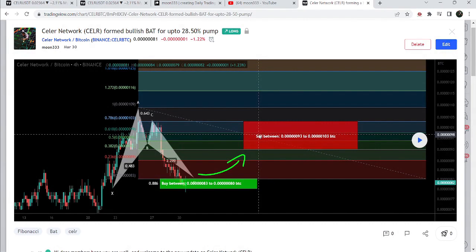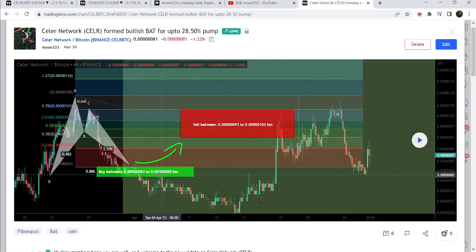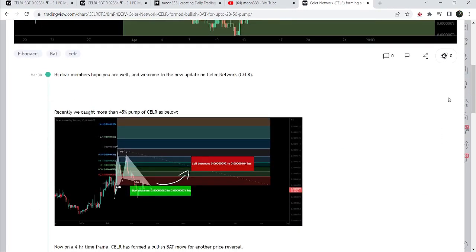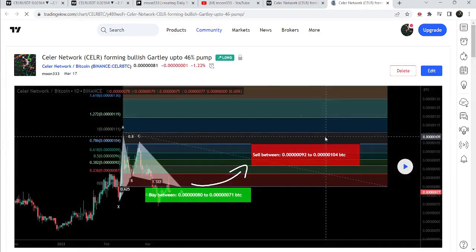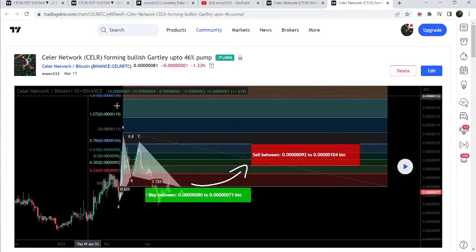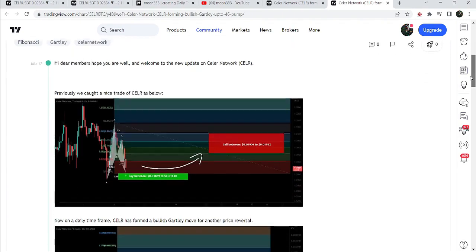Before that, I shared a harmonic bullish reversal bat move on March 30th, 2023, formed with the Bitcoin pair on a 4-hour time frame chart. Unfortunately the price line broke down the support of this bat move, breaking down the potential reversal zone, however it recovered very soon and rallied more than 35%. Before that I shared a harmonic bullish reversal Gartley pattern on March 17th, 2023, also formed with the Bitcoin pair on a daily time frame chart. The price line started a very nice reversal from the buying zone — that was more than a 45% pump against Bitcoin on the daily chart.